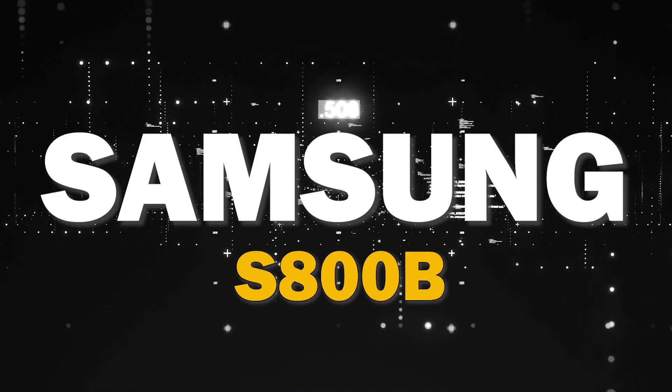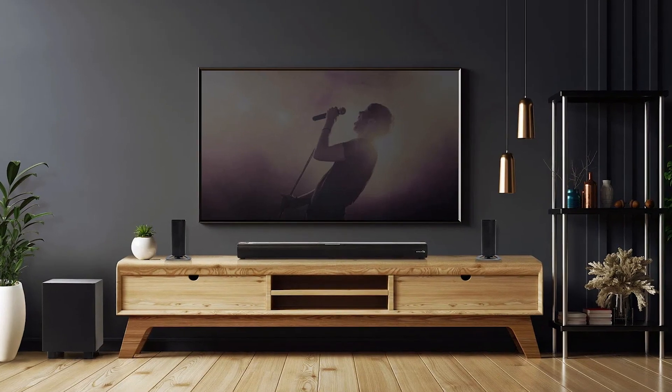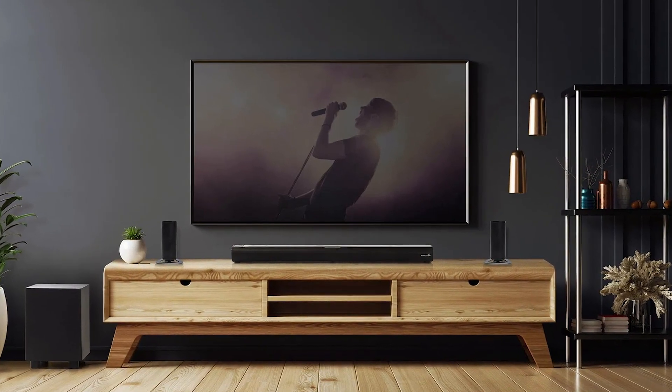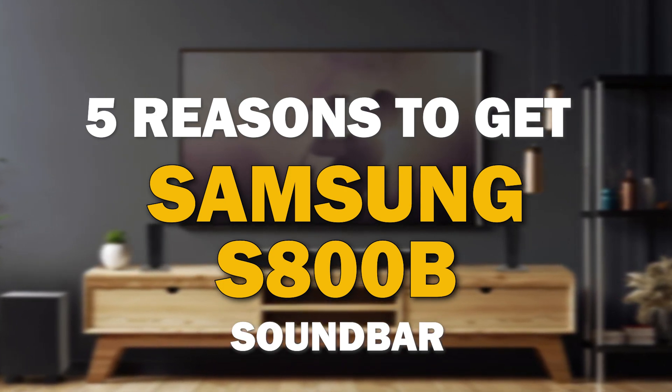If you're in the market for a soundbar, the Samsung S800B is a great choice. It offers some major benefits that make it stand out from the competition. I'm going to give you five reasons why this might be the best soundbar for you.